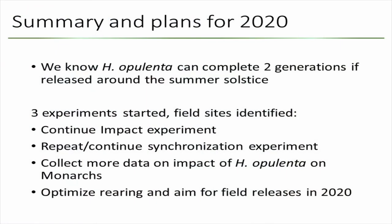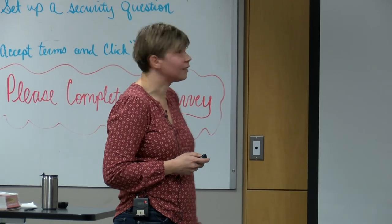To summarize: we know that Hypena opulenta can complete two generations in Michigan if released around the summer solstice, and we'll refine that timing next year. We started three experiments this year — the impact experiment, the synchronization experiment, and the monarch oviposition study — and we'll continue all three. The plan is to build a much larger adult colony next year through better lab rearing, acquiring pupae from the University of Rhode Island, and using artificial diet, so we won't be limited by insect availability as we were this year.